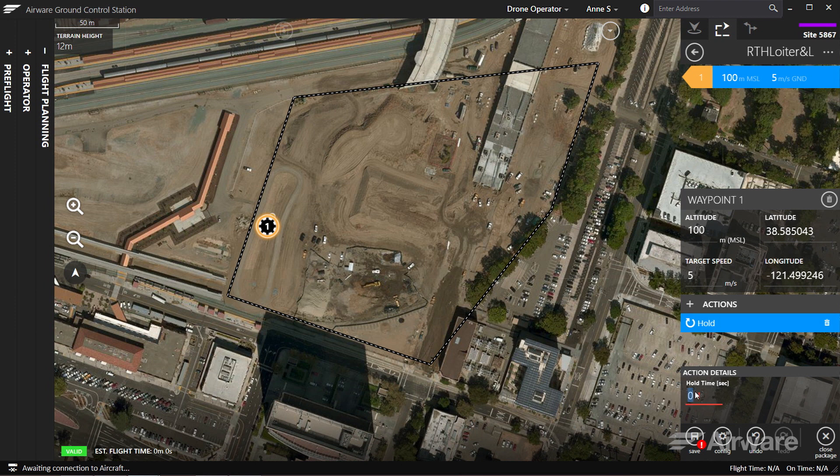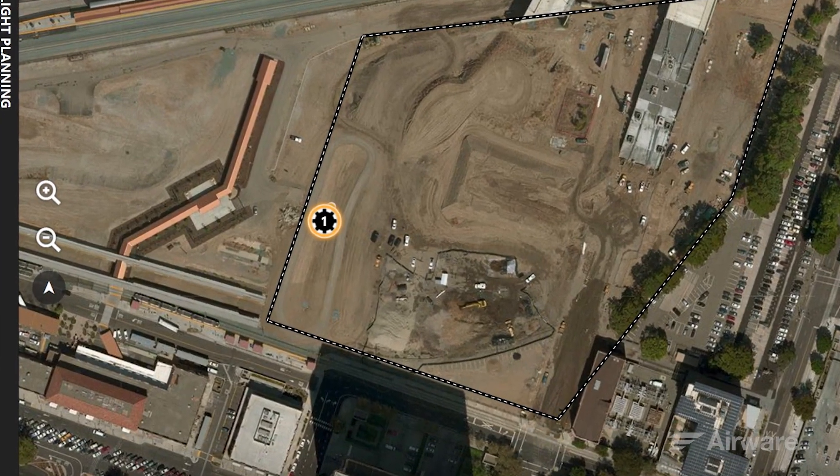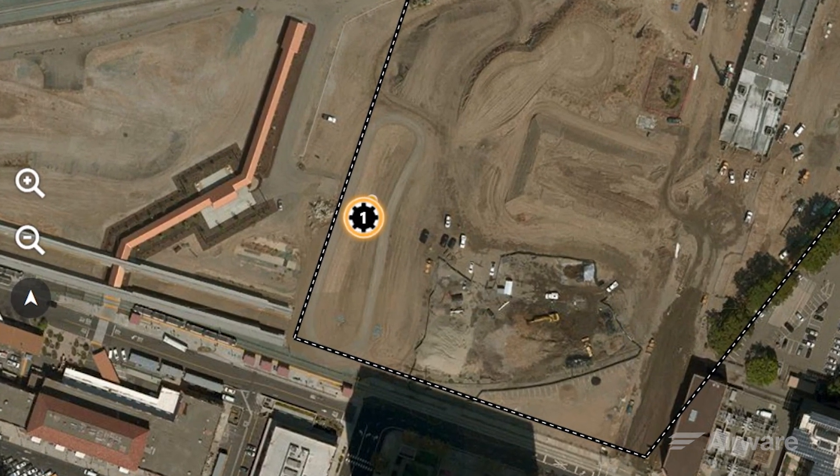Emergency situations include lost radio link, lost GPS signal, or low battery. Unique to Airware software is the ability to define specific contingency flight paths and landing locations on the fly.